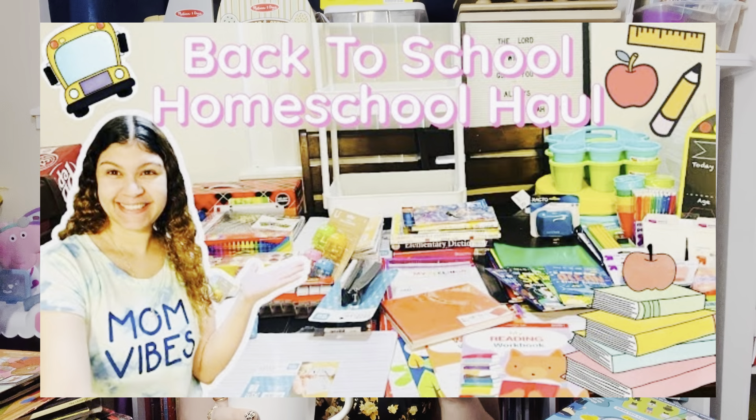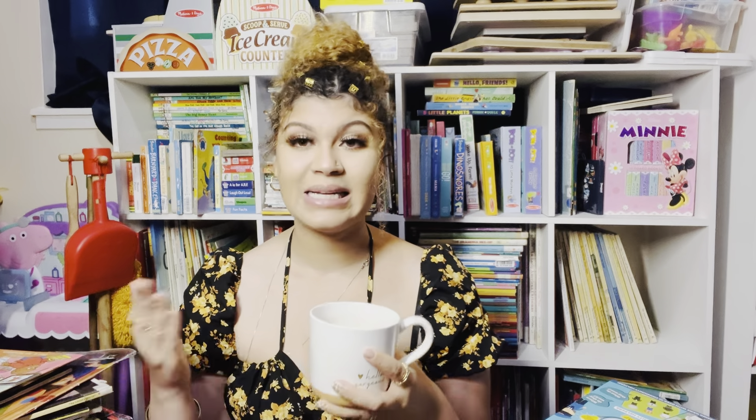I do have another homeschool video from last year that I'll link down below — all those items are still available for your back to school needs. That was a really huge homeschool haul. Everything you're going to see here today I picked up from Walmart, I got one item from Target, and all the books came from various used book resources. Let me take a sip of this coffee — my two-year-old is sleeping and my boys are playing video games, so now is the perfect time to get this video done.